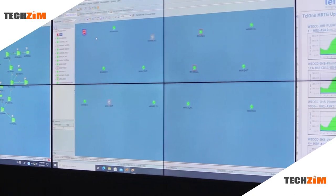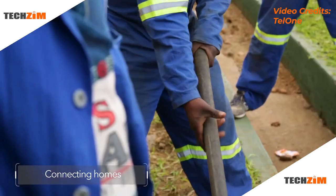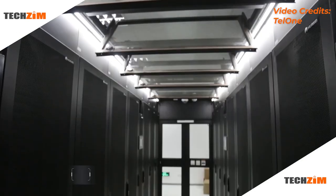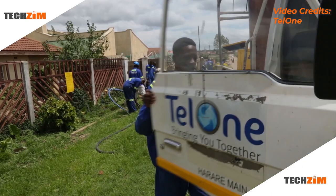But what is a network operations center anyway? Tel One is an internet service provider and they have a network of telephone lines and fiber optic cables that spread all over Zimbabwe, giving its subscribers telephone and internet access. This network is huge, and so they need a way of managing it to ensure that it's always working at its best.